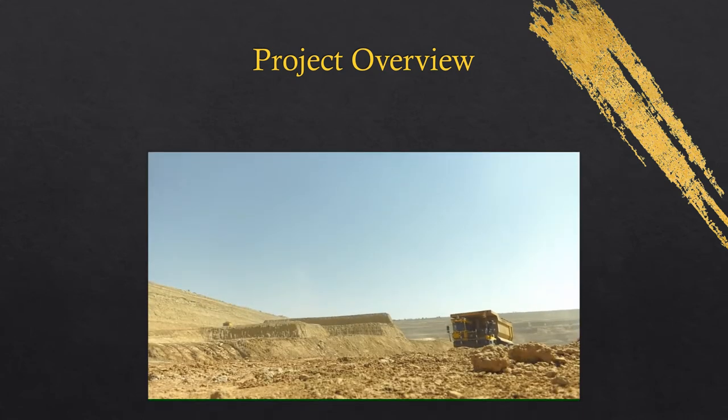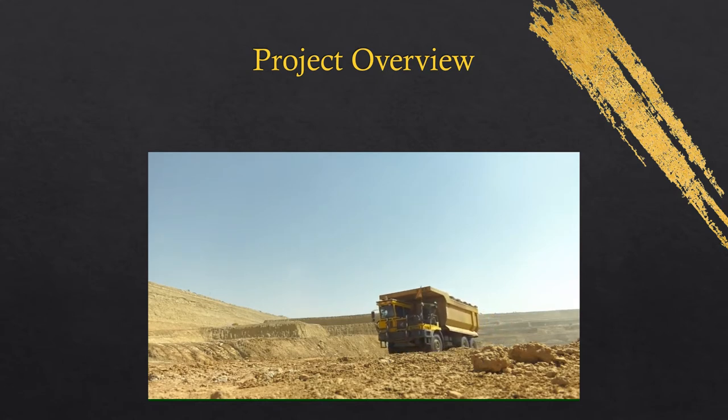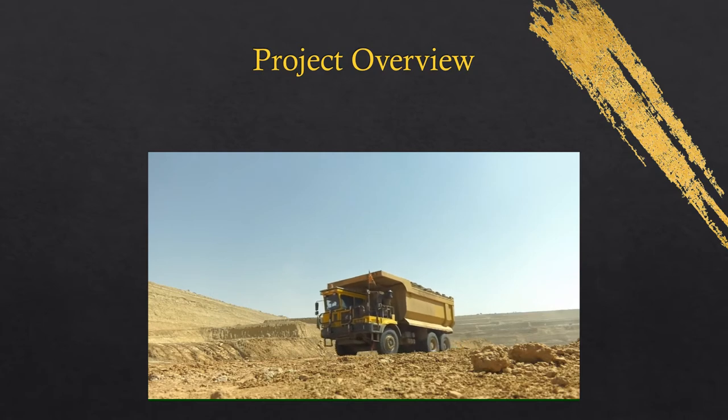ACM was hired to schedule the multitude of activities and create work breakdown structures. This included mine developments, overburden storage areas, surface water management, tailing storage facilities, and much more.